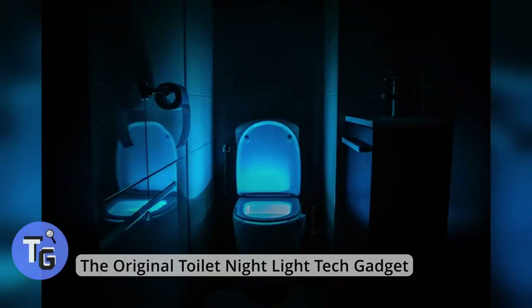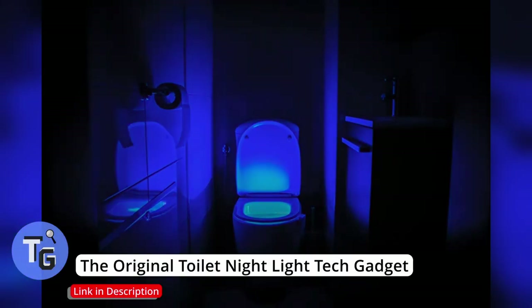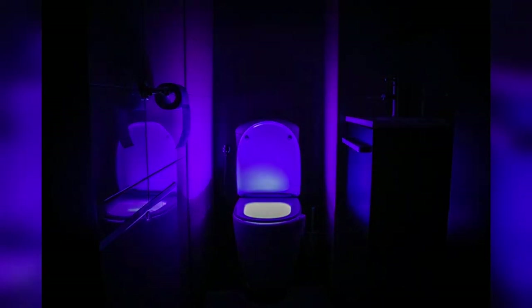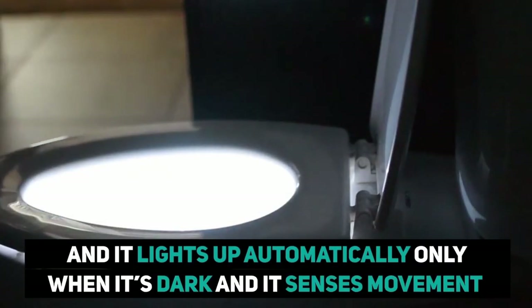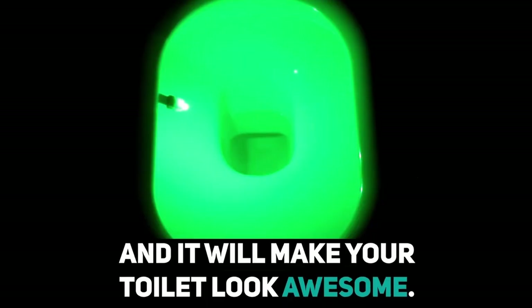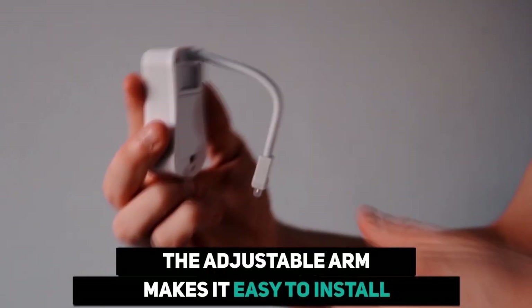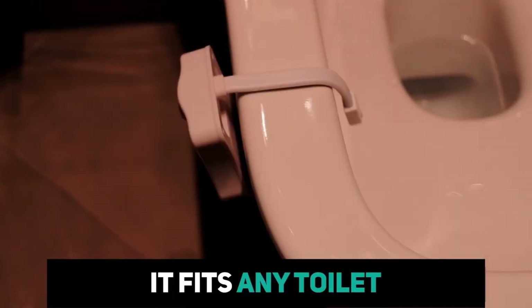Check this out — a motion sensor toilet light, so you no longer need to turn on the bright light in the middle of the night to use the loo. It is motion sensored, so the toilet night light automatically turns on when it is dark and detects motion, and also turns off automatically. Don't disrupt your sleep with a bright light in the middle of the night. Use the toilet night light to help find your toilet. Click on the link below found in the description to buy this today.